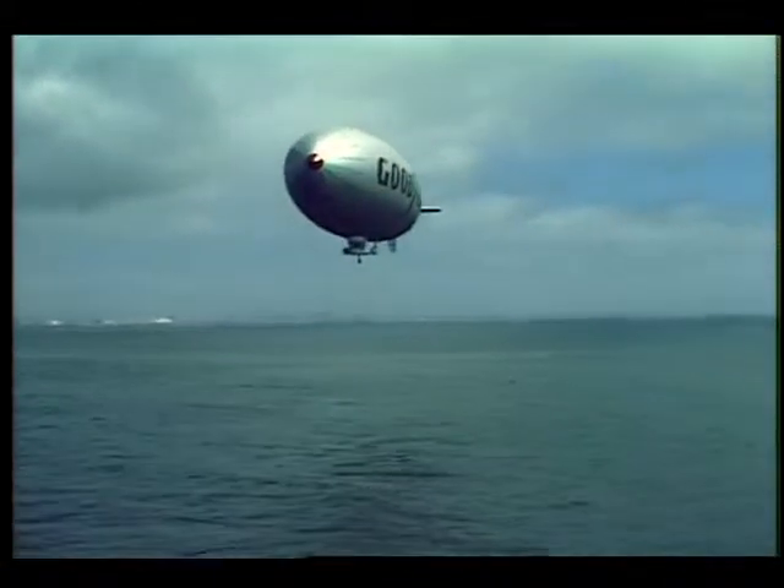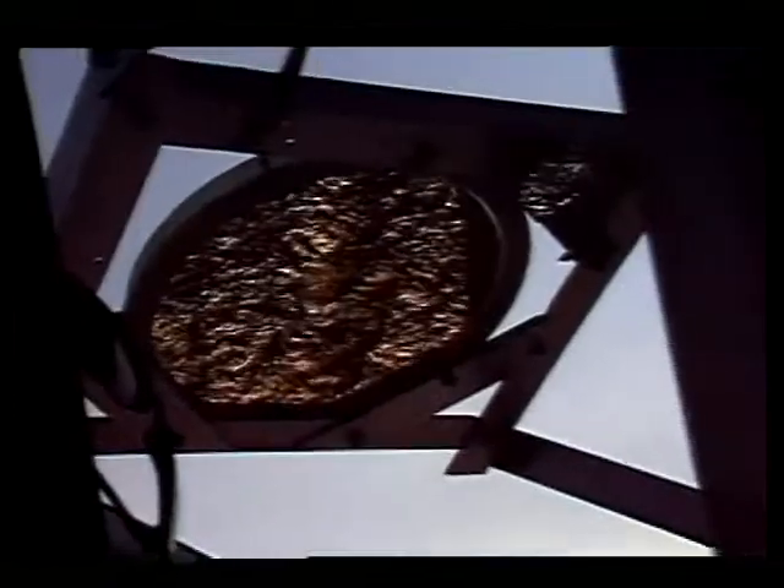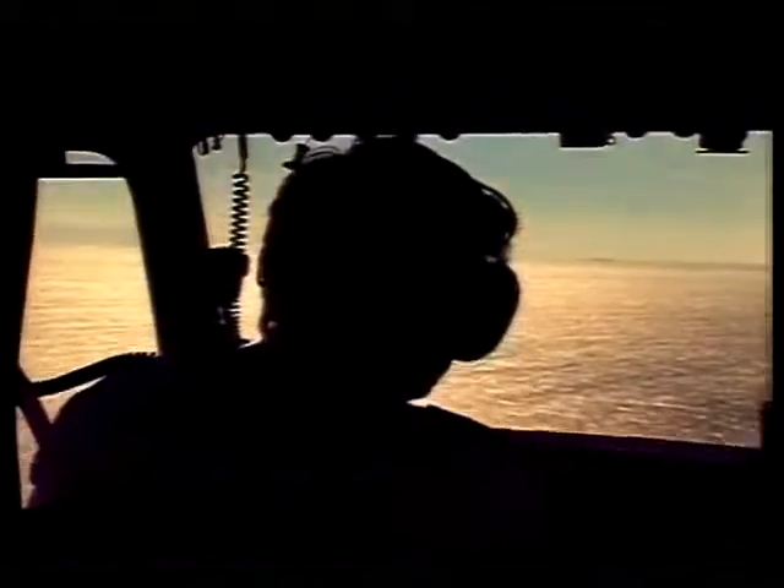A blimp is the ideal way to fly the radiometer because it moves slowly, can fly close to the surface, and is relatively vibration-free. During a measurement flight, a gold-plated mirror suspended outside the airship reflects the temperature signals into the instrument. Readings are taken at a range of altitudes from 200 to 3,000 feet.